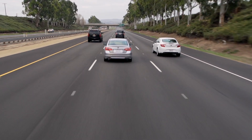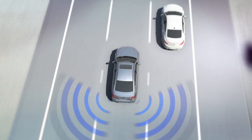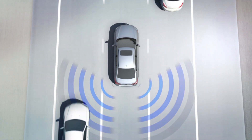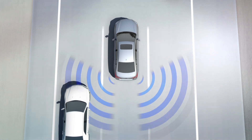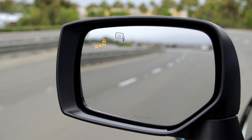It uses radar sensors in the rear bumper to monitor your blind spot area. When Blind Spot Detection senses that a vehicle on your right or left is approaching in another lane or is in your blind spot, a warning light will appear in your side mirror alerting you to that vehicle's presence.